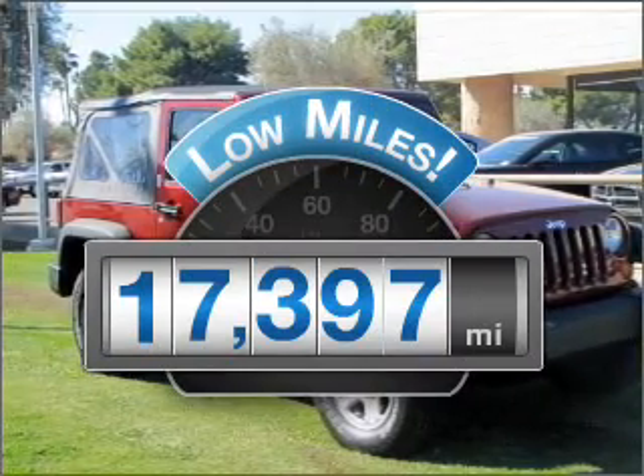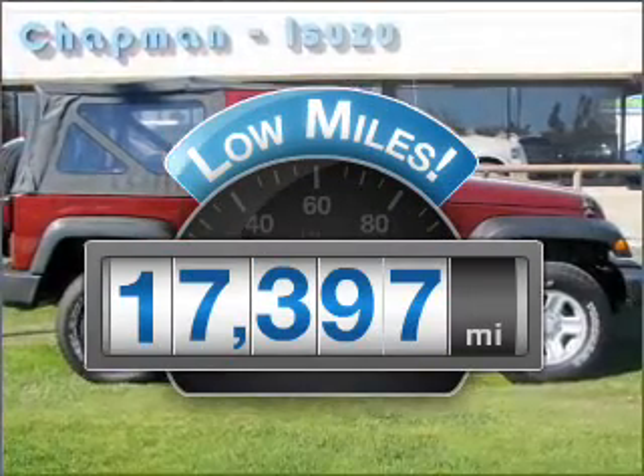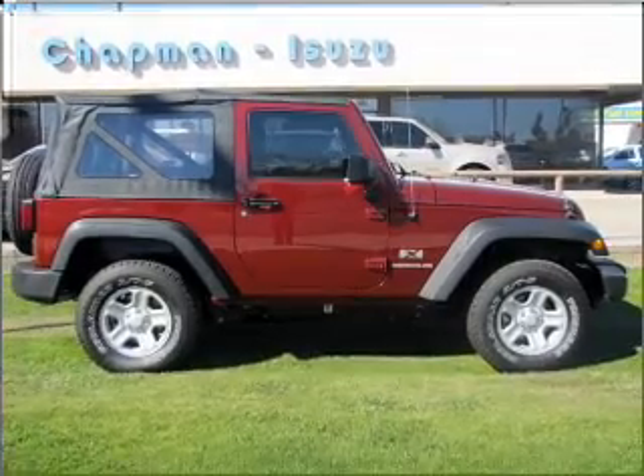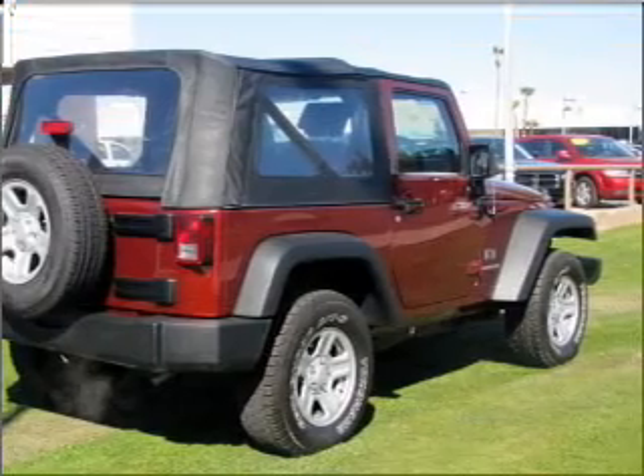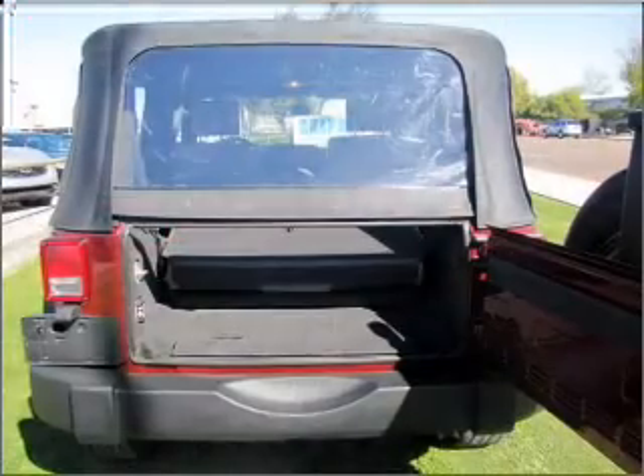Low mileage is an important factor in your purchase, and this vehicle delivers a low odometer reading. With a reliable 6-cylinder engine connected to a smooth shifting transmission, anti-lock brakes help you bring your vehicle to a safe stop.